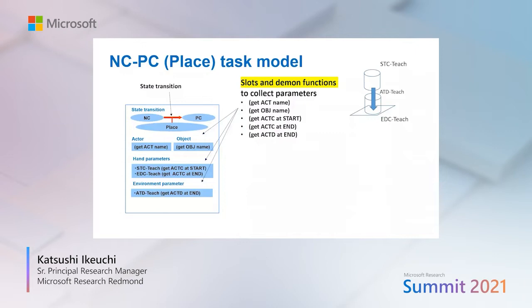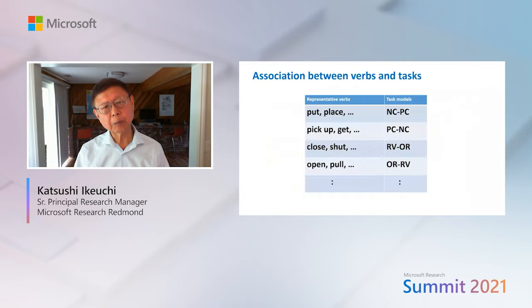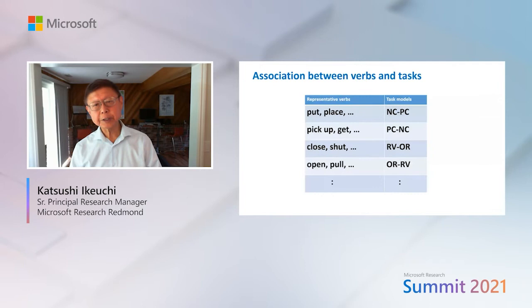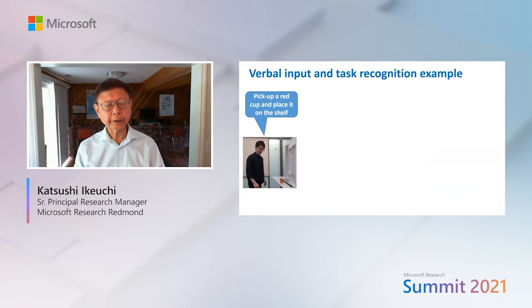The task model structure includes object positions, hand positions, and corresponding demo functions to collect parameters from images. We also prepare a demo-to-exec method to convert demonstration coordinates in teaching mode to execution coordinates. To associate input demonstrations to task models, we prepare verbal-to-task association tables: for example, verbal input 'place' maps to NC-PC, and 'pick up' maps to PC-NC.